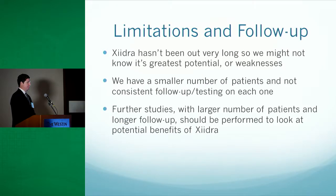Some limitations are that Zydra hasn't been out very long, so we may not yet know its greatest potential or weaknesses. Our study also has a smaller number of patients, and the follow-up isn't consistent in terms of when patients returned and what testing was performed at each visit. Further studies could look at a larger number of patients as well as longer follow-up beyond just one and three months.